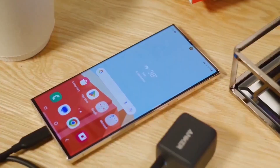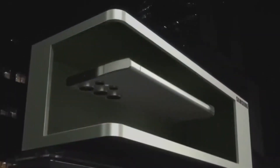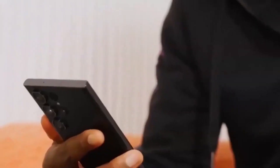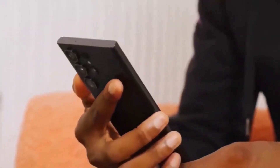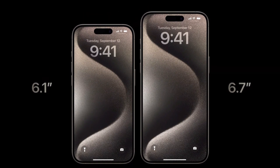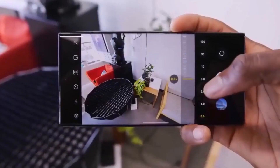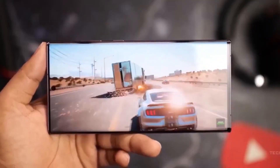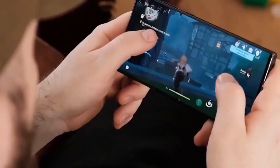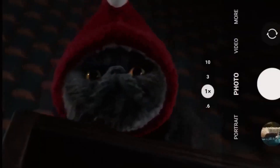Guess what? The hot gossip is that the S24 Ultra is gearing up to be a trailblazer with its titanium outer frame — the same rugged material that's been turning heads in the iPhone 15 Pro and Pro Max. This isn't just any run-of-the-mill hearsay. This spicy tidbit comes all the way from South Korea, where anonymous sources spilled the beans, revealing that the S24 Ultra is about to break barriers as the first-ever Samsung smartphone with a titanium frame.